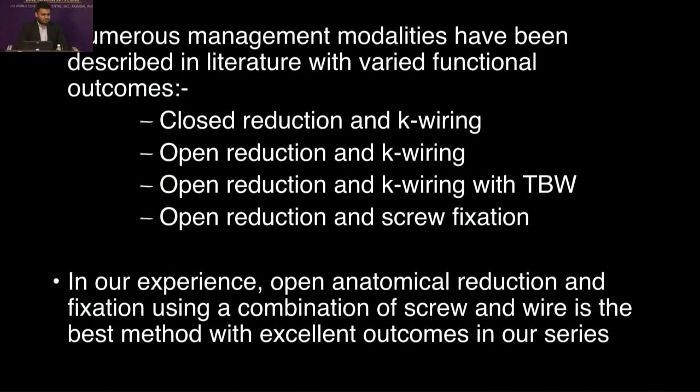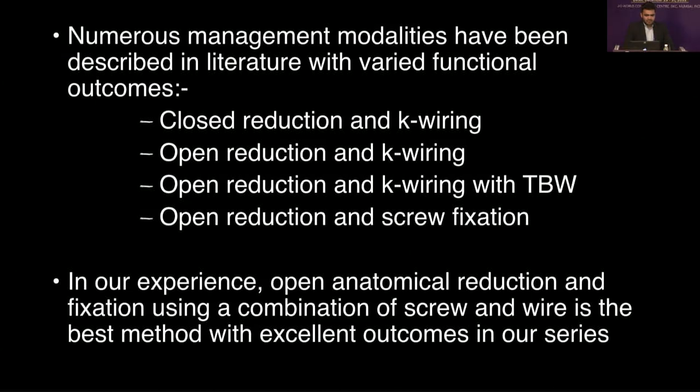Numerous management modalities have been described, like closed reduction and K-wiring, open reduction and K-wiring, open reduction and K-wiring with a tension band wire, as well as open reduction and screw fixation. In our experience, open anatomical reduction is the crucial part, and fixation using a combination of screw and wire is found to be the best method.